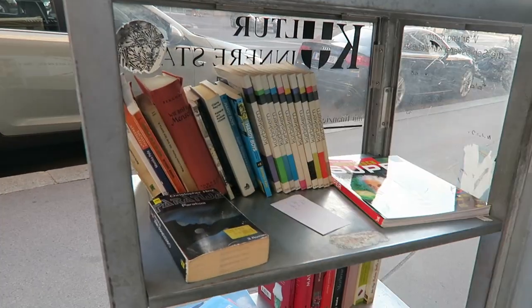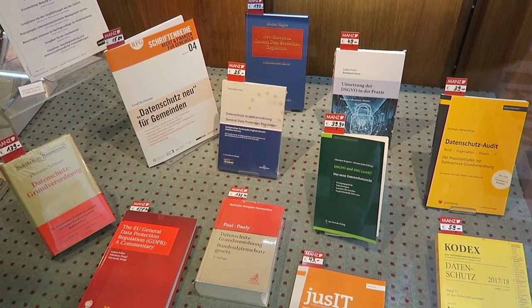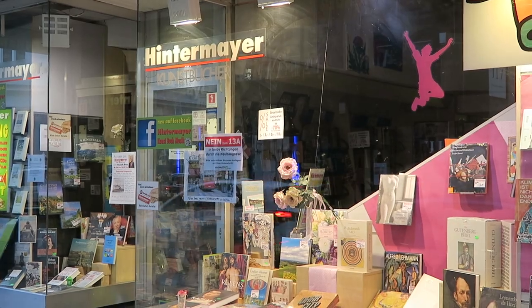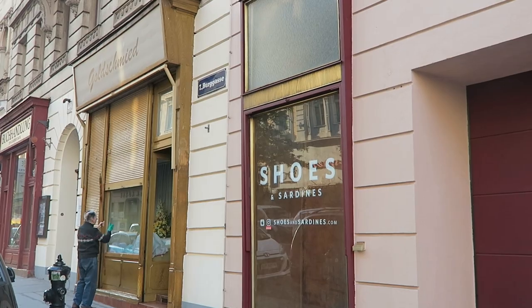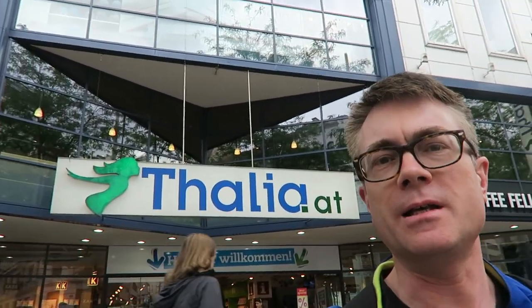There seems to be some sort of cabinet in the street where you can just take books. This is Maria Hilferstrasse — it is a major shopping thoroughfare and here is a Thalia, which is one of those chains. I've seen them in Germany; it's one of those books and multimedia stores. Let's go in and see what they've got inside.